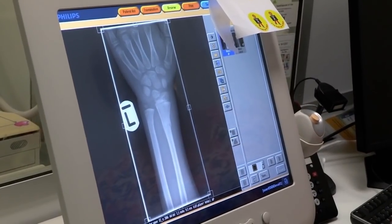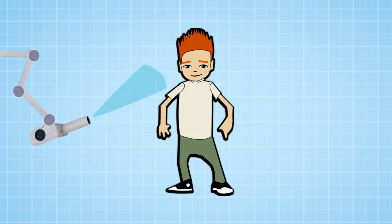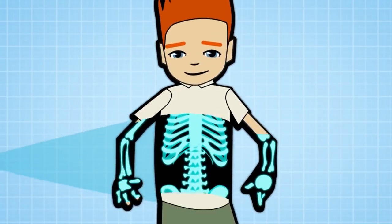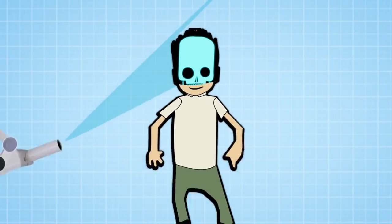X-rays let doctors look at your bones. They're like a super powerful version of ordinary light which can pass through your skin. When they meet bones, x-rays stop dead in their tracks and the perfect picture can be taken.